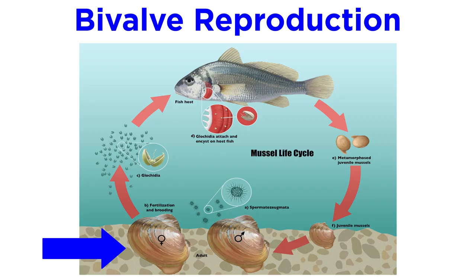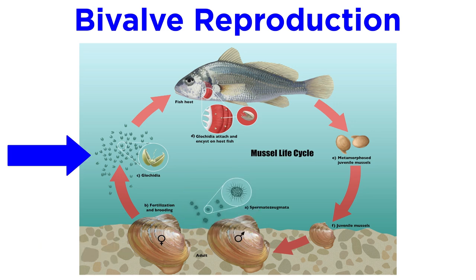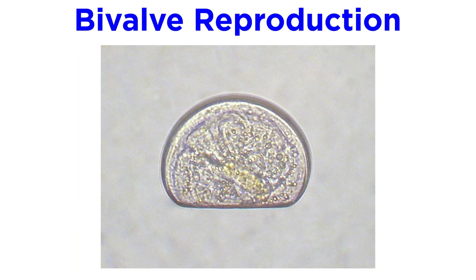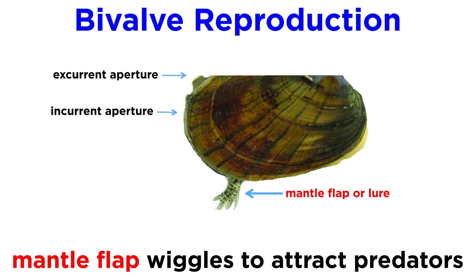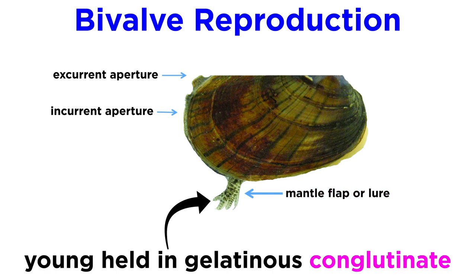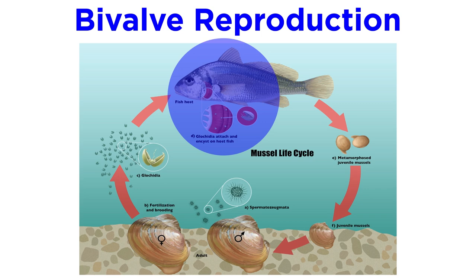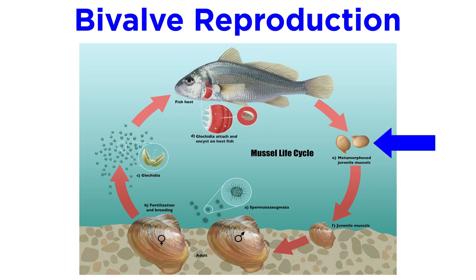Many freshwater bivalves, especially freshwater clams and mussels, brood fertilized eggs internally. During the breeding season, females filter sperm from the water and use it to fertilize their eggs. The eggs develop into glochidium larvae, which need to attach to specific fish hosts and live parasitically on their gills for several weeks to complete their development. In some species, a unique mantle flap develops in brooding females to closely resemble a lure that the female wiggles to attract predators. Within that flap, the female holds her young in a gelatinous pouch known as a conglutinate. The unsuspecting fish, thinking it's going to get a meal, actually gets a mouthful of parasitic larvae that promptly attach to its gills. The parasitic juveniles then encyst and feed until they complete their development and drop to the substratum to begin their lives as sessile adults.